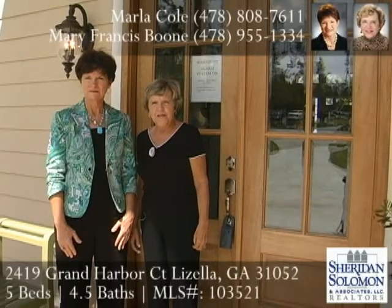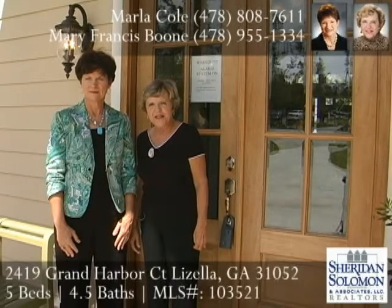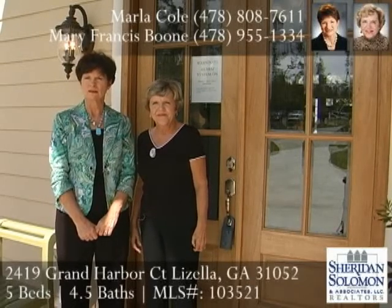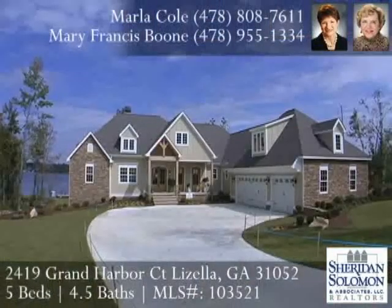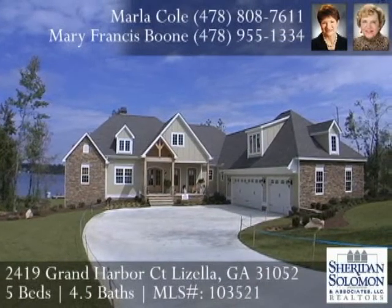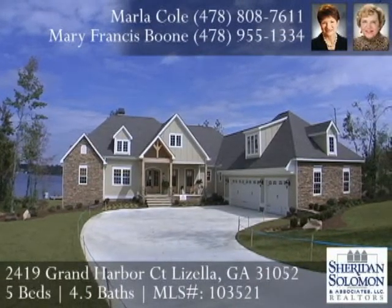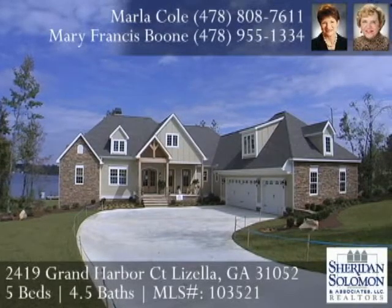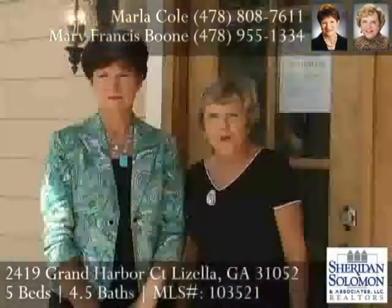Hi, I'm Mary Frances Boone with Sheridan Solomon & Associates. And I'm Marla Cole. We're standing in front of 2419 Grand Harbor Court, located in a new subdivision on Lake Tobosaki. This house is such a treat to see. This is a 2009 Parade of Homes house, and it's fully decorated. Let's go inside and take a look.